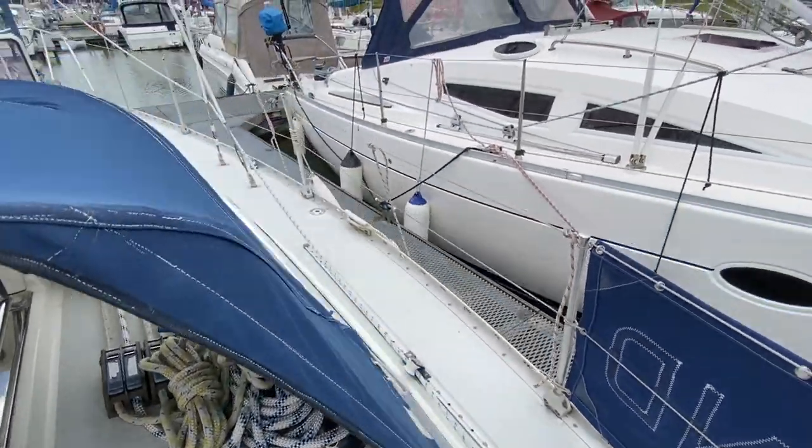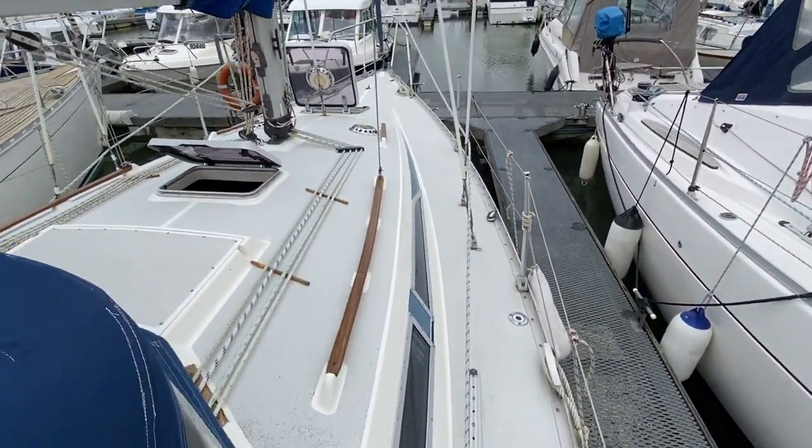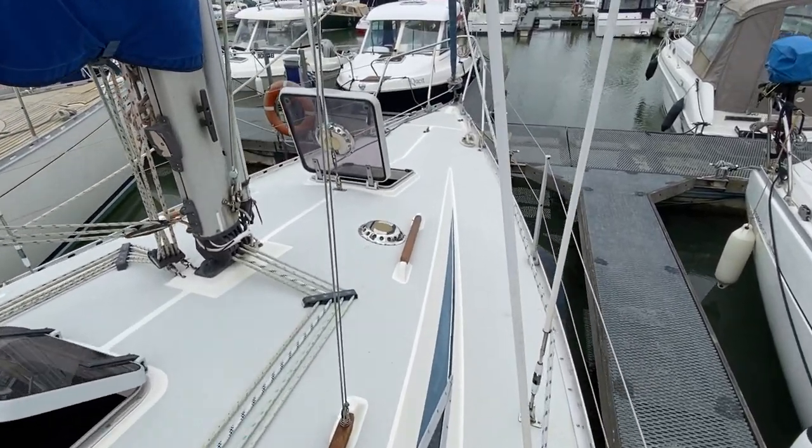Now I'll just go up on the side deck and in true Moody fashion there's a lovely wide side deck to walk up to the bow, making safety very paramount.